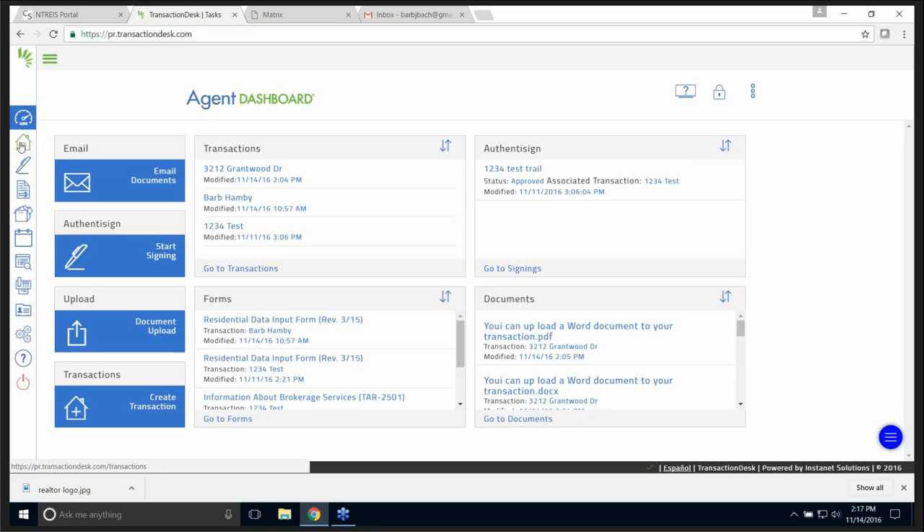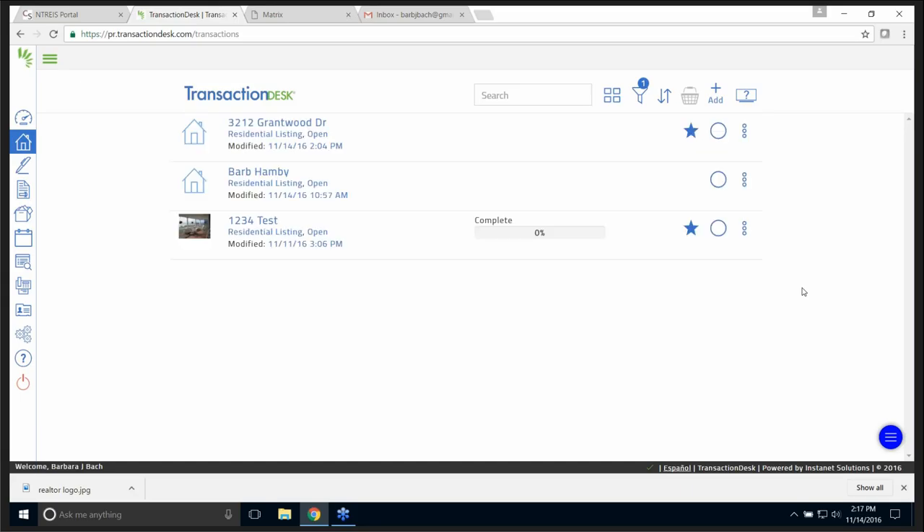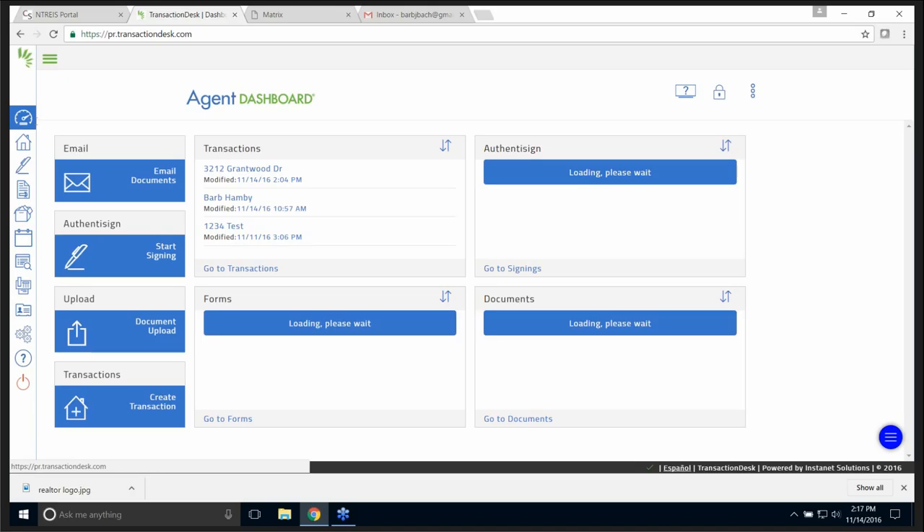Over here on the left, I'm going to click the house, and this is my Transaction Desk — this is going to show all my transactions. We're going to start a transaction from here, from InstaNet — very similar to Zip Forms.